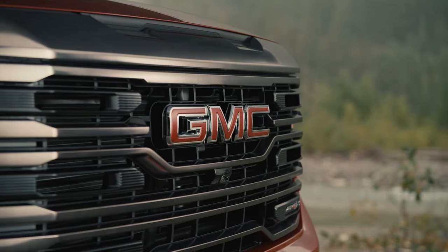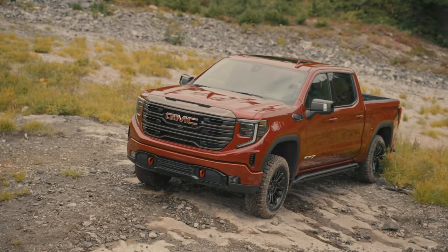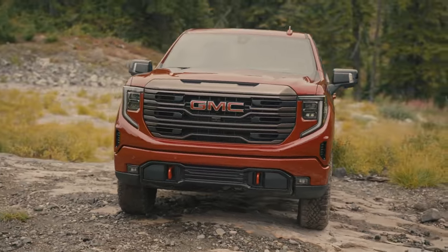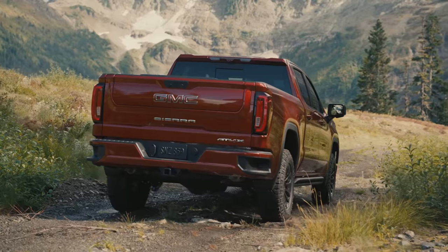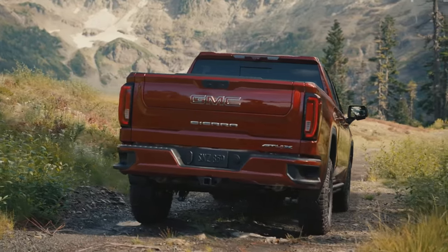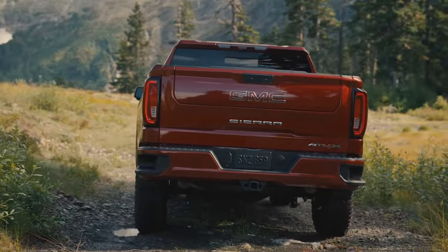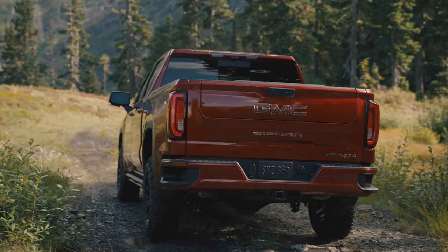When I'm talking about refreshed, what I mean is a newer cosmetic front-end change to both the Sierras and the Silverados — different headlights, different grille, different bumper treatment, and different fog light placement. As far as the outside goes, that's really the only change though. The rear of the trucks, the sides, the box, the length — everything else is remaining virtually the same.